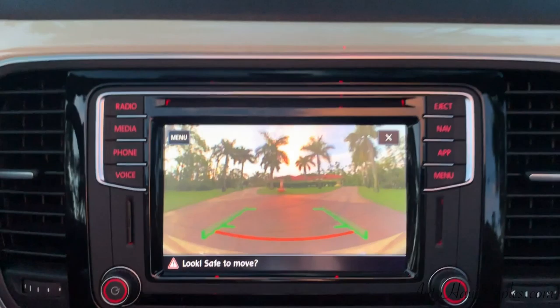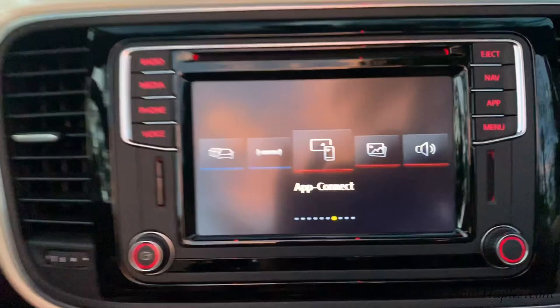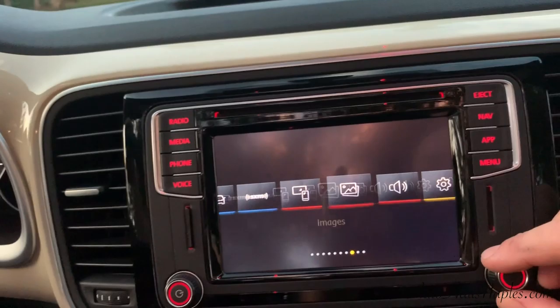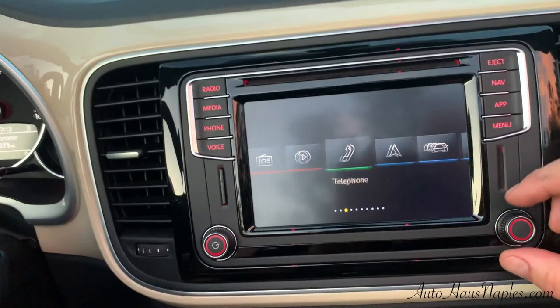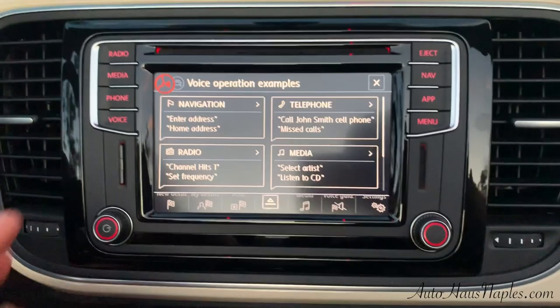There's your backup camera — you can see it's super clear — and you also have your parking sensors, or park pilot, for both the front and back. There's your app connect, so you have the options of your apps and phone connecting through it: live traffic navigation, Bluetooth media, radio functions, and your multifunction leather-wrapped steering wheel.